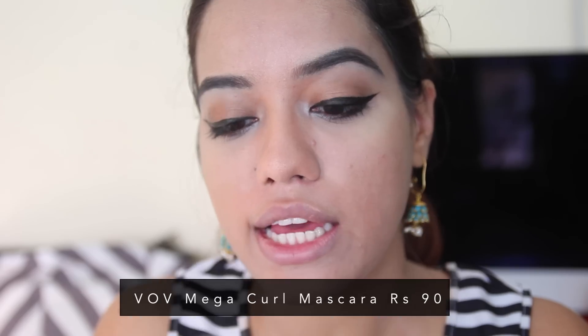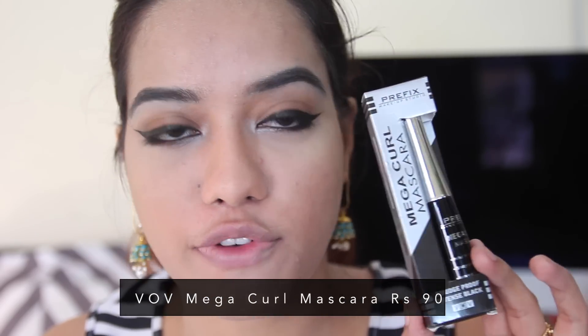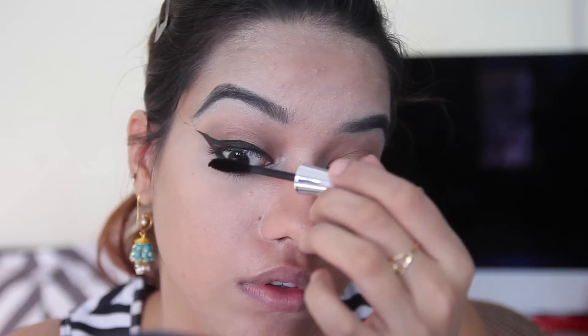Moving on to mascara — I got this one for Rs. 90, also from VOV's Prefix Makeup range. This is their Mega Curl Mascara. It's very separating but not volumizing at all. The mascara almost did nothing, but I'm going to roll with it.